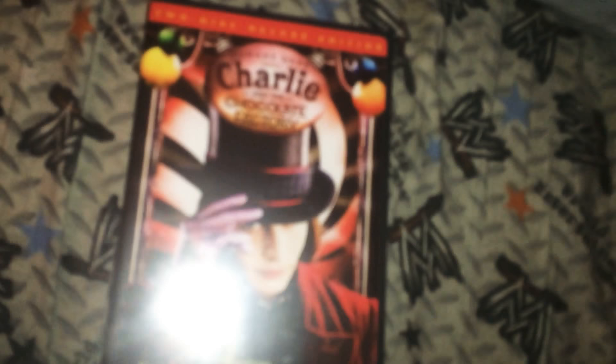Hey everybody, today I'm going to show you Charlie and the Chocolate Factory added to this collection. I love this movie. Hold on, one minute guys.